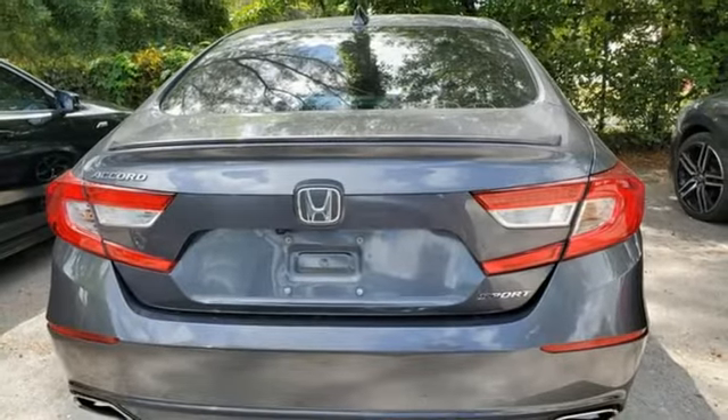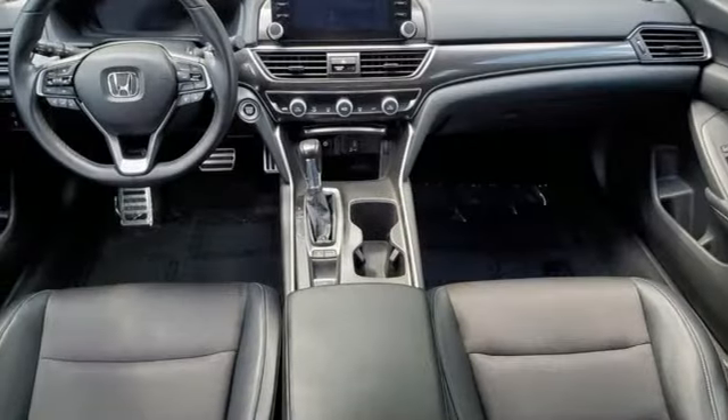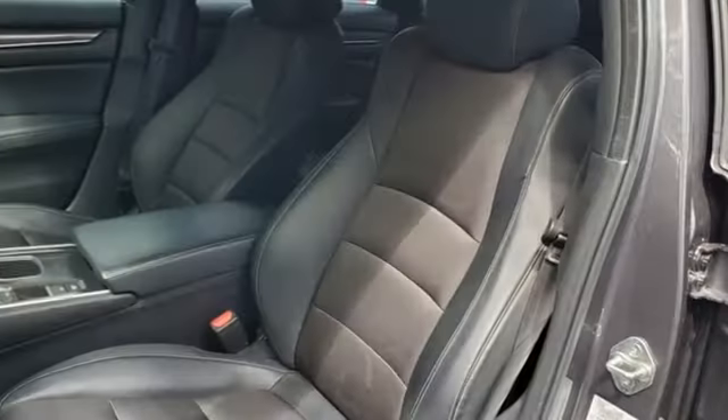Also featured: an intercooled turbo inline four-cylinder engine, aluminum wheels, gas pressurized shocks, and continuously variable automatic transmission.